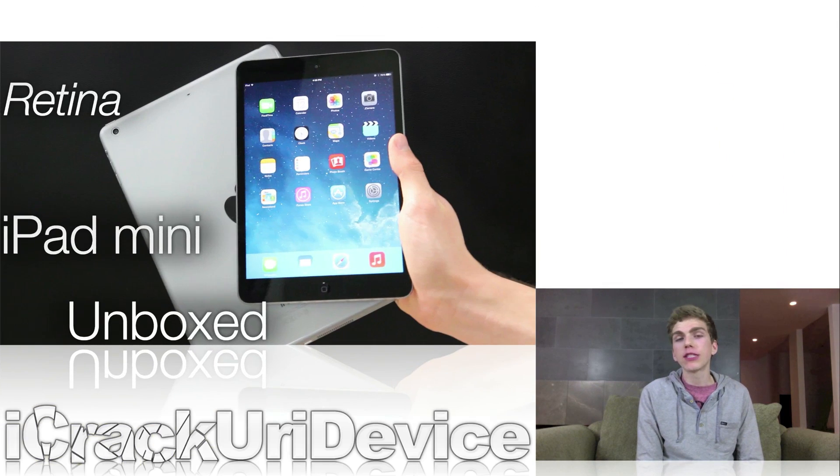On November 12th, I was able to get my hands on a 64GB Retina iPad Mini, so if you guys want to see my unboxing video of it, just be sure to check it out. Also in that video, I detail my brand new iPad Mini 2 giveaway, so if you want a chance to possibly win one of the new tablets, all the details you need to enter will be in that video.